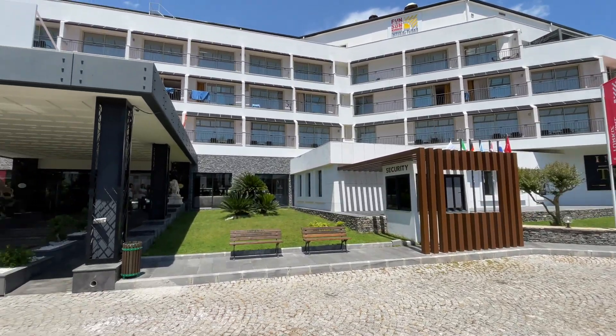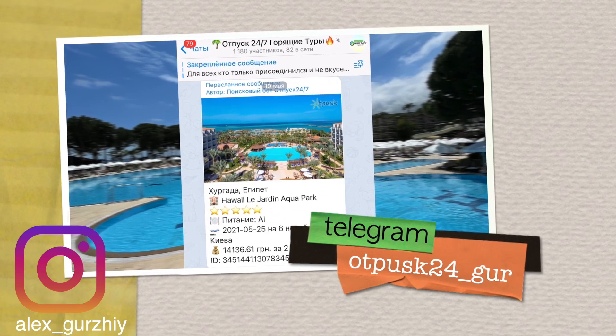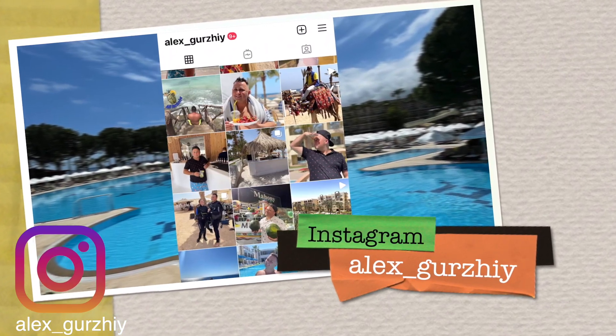Несмотря на проблемы в ресторане, надеюсь, что отель исправится. Мы указали администратору на то, что нужно исправить. Если вам отель понравился, ставьте лайк — и я вернусь для съёмки полноценного большого обзора. Это был отель Fun&Sun Active Imperial Turkish. Надеюсь, выпуск был полезным. Приезжайте, отдыхайте — отель в принципе понравился, если не брать во внимание питание. Ставьте лайк, бейте колокольчик, подписывайтесь на канал и инстаграм, на группу горящих туров. До новой встречи — надеюсь, тоже в Турции! Выбрать горящий тур или отель по раннему бронированию можно через мою группу в Телеграме. В сторис инстаграма вы первыми увидите новые обзоры отелей.